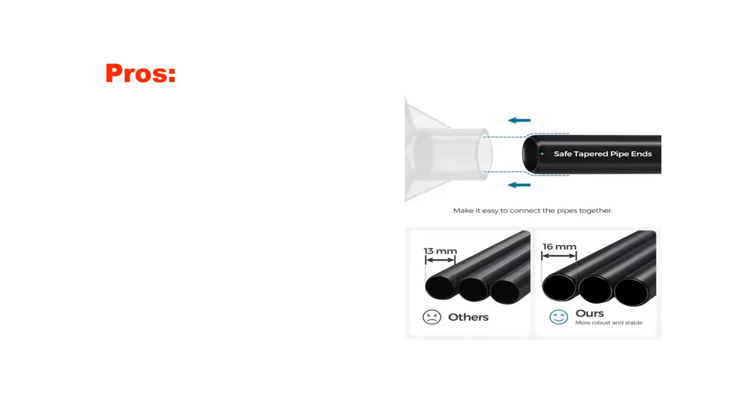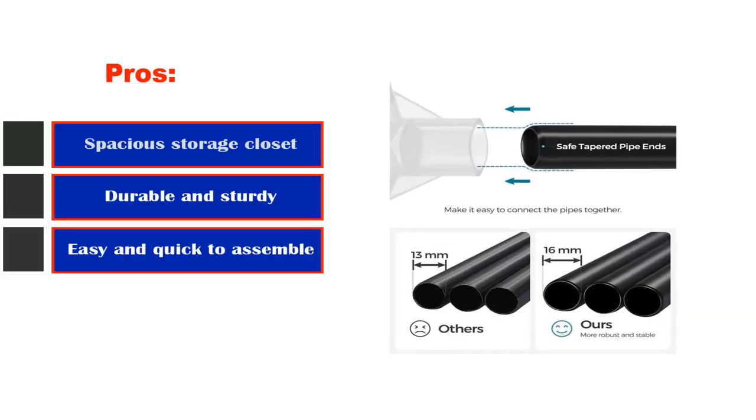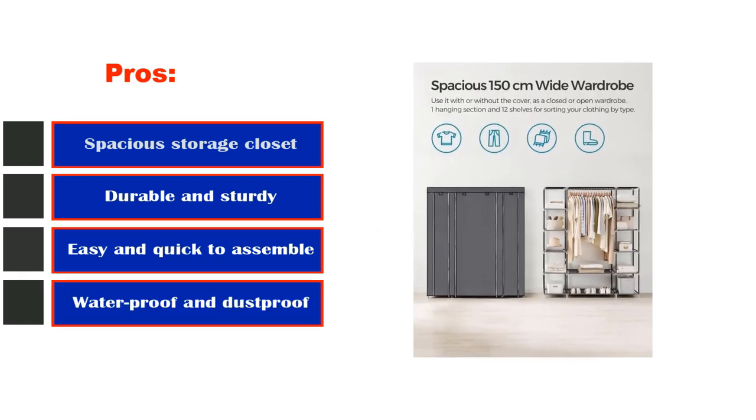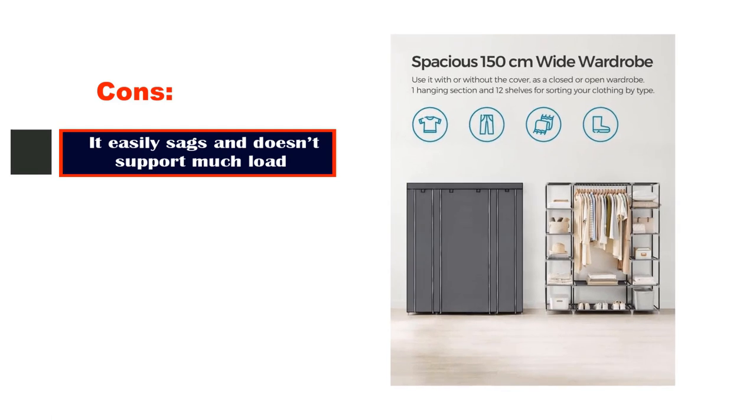Pros: spacious storage closet, durable and sturdy, easy and quick to assemble, waterproof and dustproof. Cons: it easily sags and doesn't support much load.